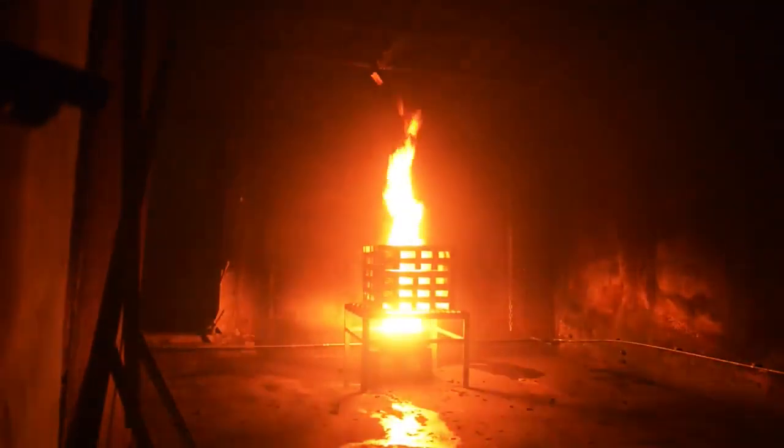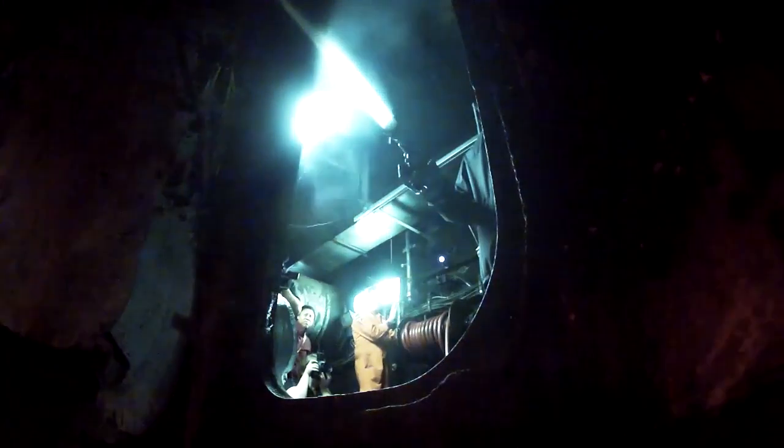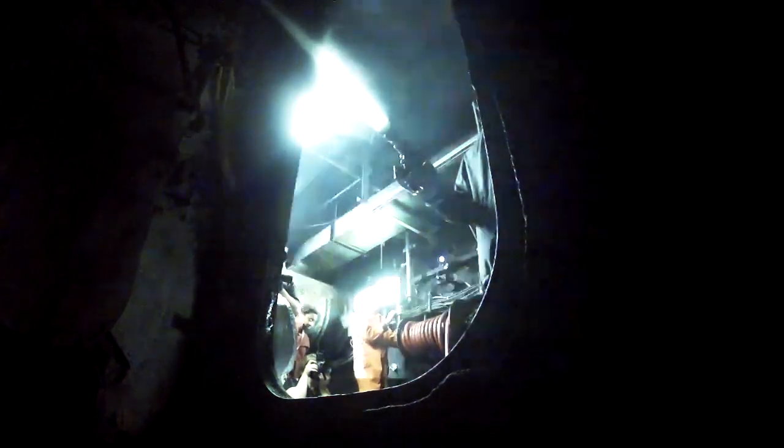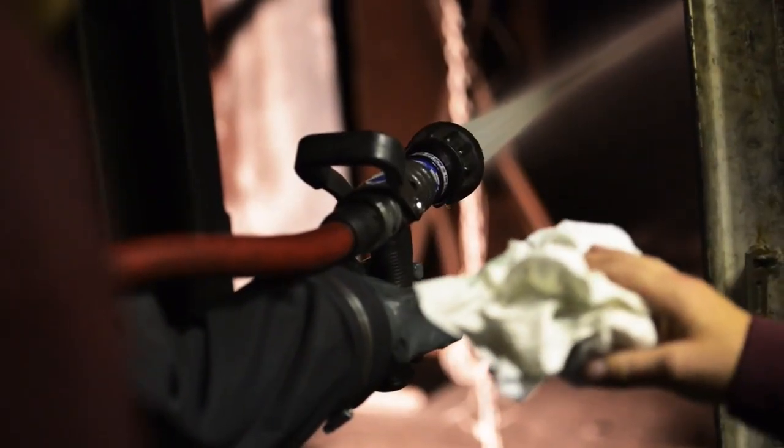What we're seeing here is something that's never been done before. We are extinguishing a fire with a robot that is dressed in a tracksuit. So we hope we can keep pushing the technology with the help of ONR and stay at the forefront of robotics research.